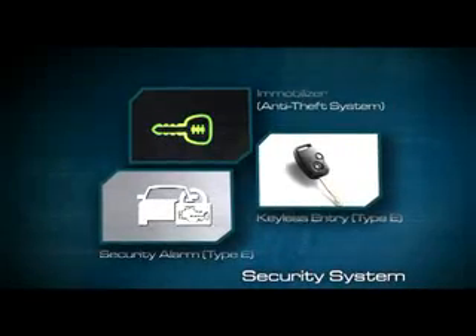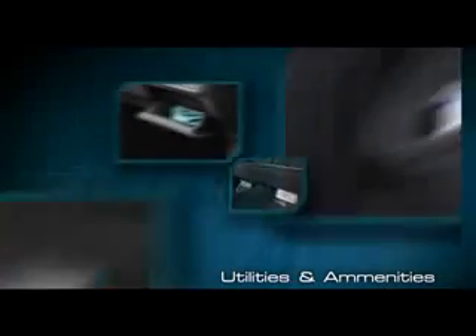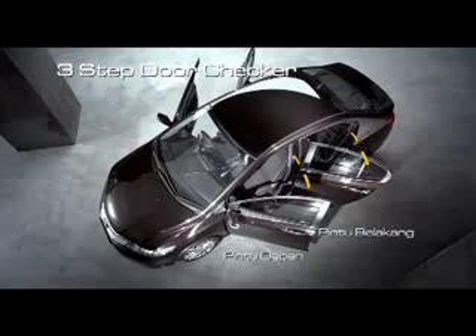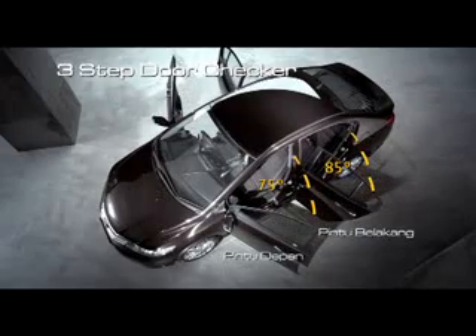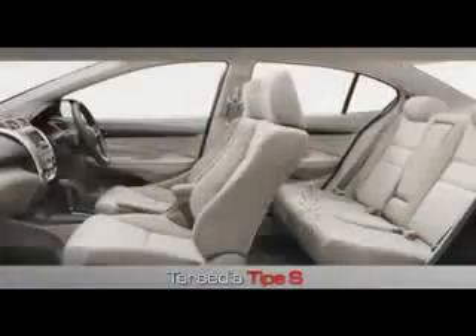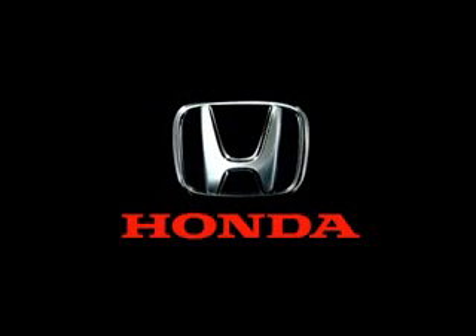Seven cup holders dan underseat storage yang tersedia di dalam kabin memberikan kemudahan dalam menyimpan barang. Pintu New Honda City dengan 3-step door checker memudahkan posisi tubuh Anda saat keluar masuk kabin. Kenyamanan Anda bersama New Honda City semakin sempurna dengan berbagai kelengkapan lainnya. Tersedia juga tipe S yang lebih terjangkau. New Honda City, expect nothing less.